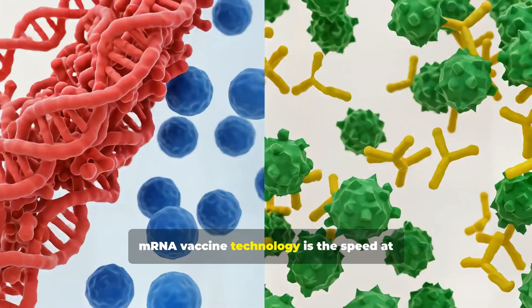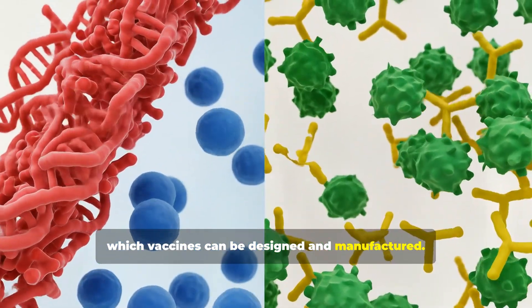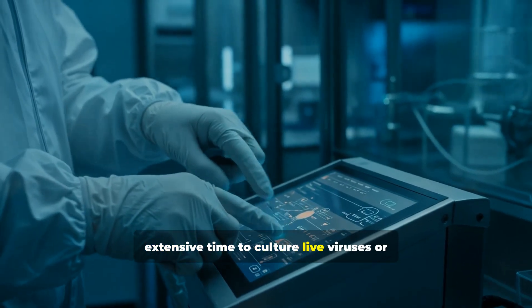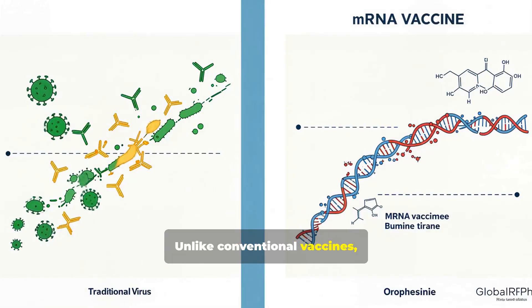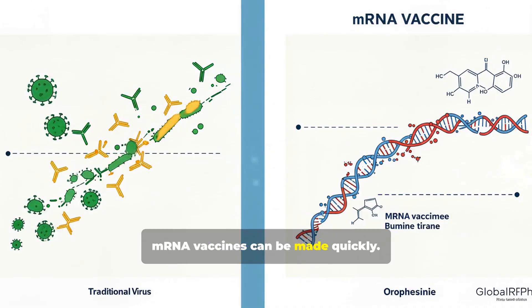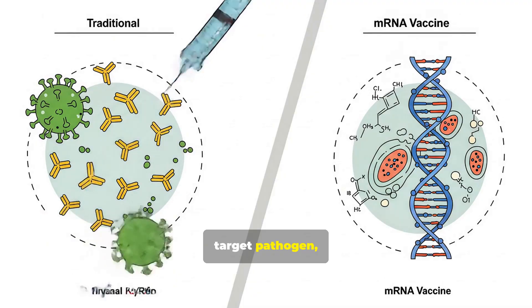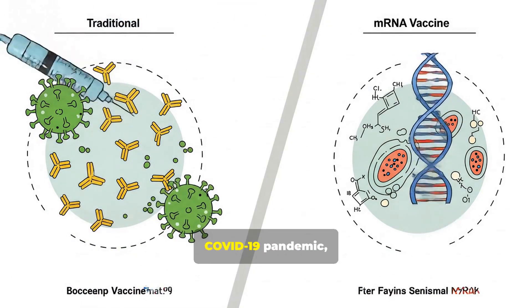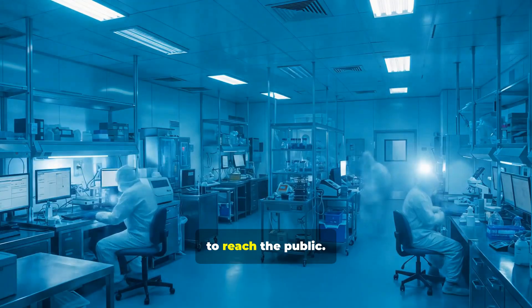One of the most significant advantages of mRNA vaccine technology is the speed at which vaccines can be designed and manufactured. Traditional vaccines often require extensive time to culture live viruses or produce recombinant proteins. Unlike conventional vaccines, mRNA vaccines can be made quickly once we know the genetic sequence of the target pathogen, as clearly demonstrated during the COVID-19 pandemic.